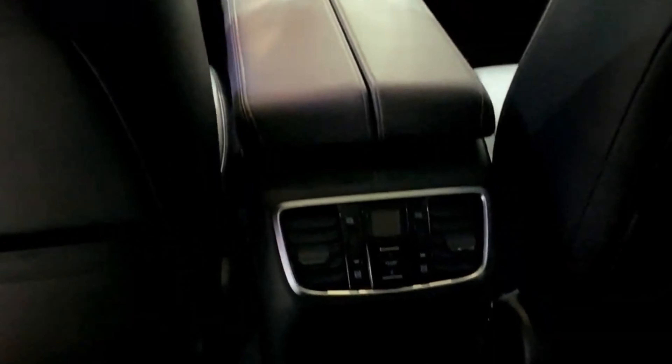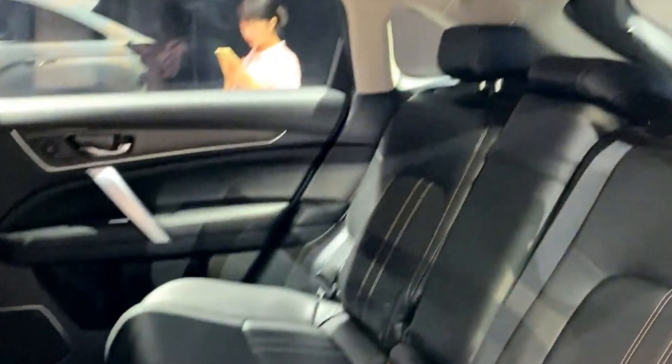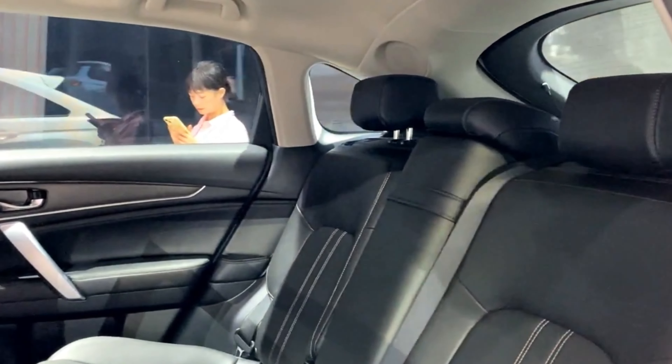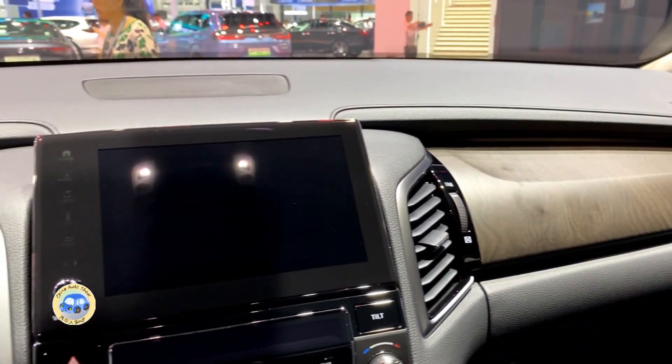Now, let's talk about the advanced technology in this beauty. The 2024 Avanciere is packed with features that will elevate your driving experience to a whole new level. The centerpiece is the intuitive infotainment system, complete with a large touchscreen display that's easy to navigate.